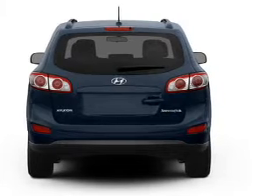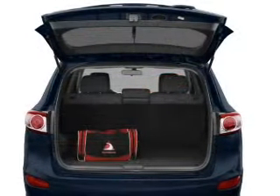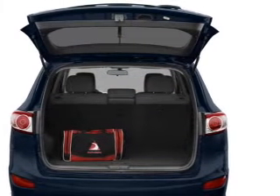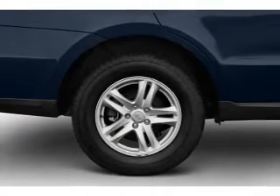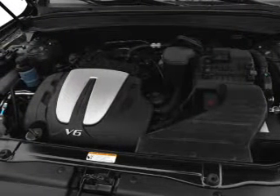Premium wheels give a more luxurious look. A premium sound system is just one of the benefits of owning this vehicle. The anti-lock braking system will keep you safe on the road. Heated seats offer comfort in cold weather. Let the outside in with a built-in sunroof.